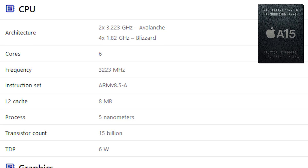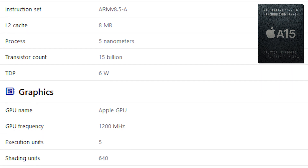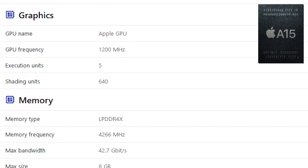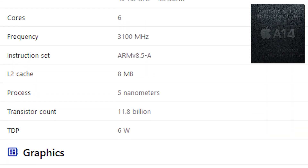The GPU performance improvement is clearly quite substantial. You can see the complete specs on your screen — please do remember that the base model iPhone 13 has 4 GPU cores, unlike iPhone 13 Pro. Here are detailed specs of A14 Bionic so you can compare the two chips.